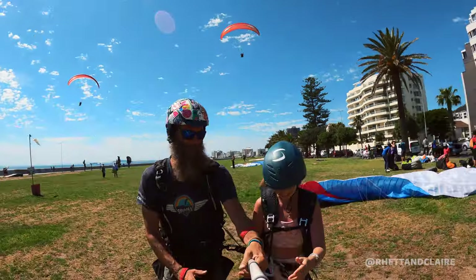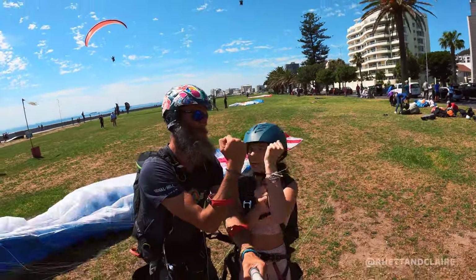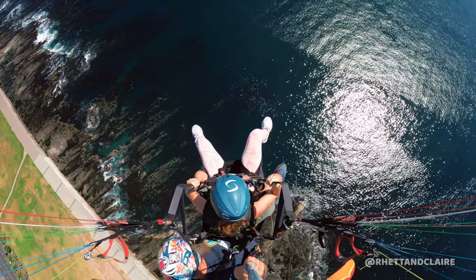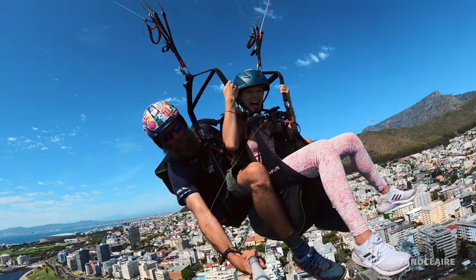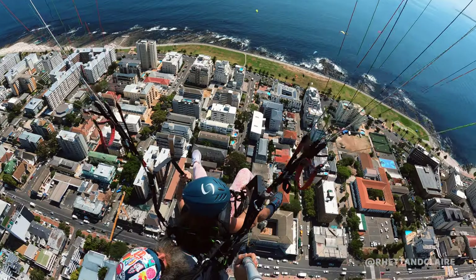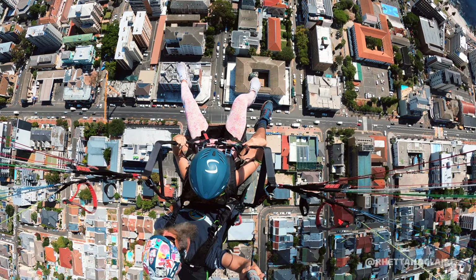I made it down to the ground in one piece! We did it — thank you Matt. That was honestly the most incredible experience of my life. I think I saw a dolphin from the sky, and we were on top of the ocean. It was insane. It was actually a little scary — I won't sugarcoat it. You're on top of the city thinking, what if we just drop out of the sky? You have to do it when you come to Cape Town. It was epic.